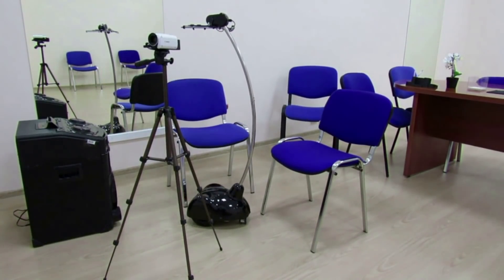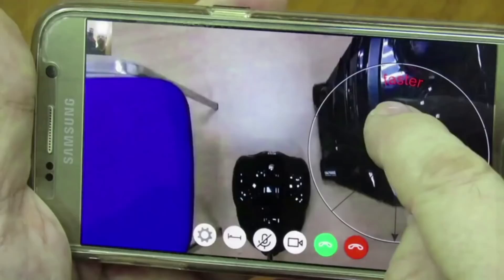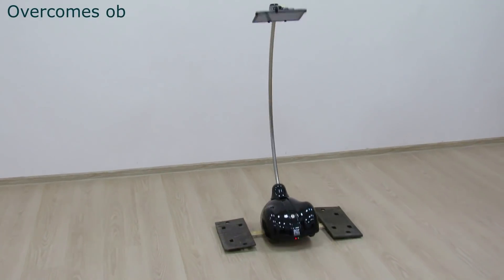This allows you to synchronize the width and height of the image between the tablet on the robot and the controlling gadget. You can tilt the robot head 160 degrees and look both at the floor and the ceiling, or directly into the eyes of the interlocutor.